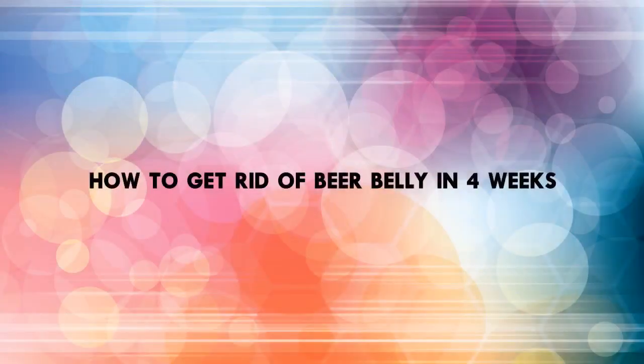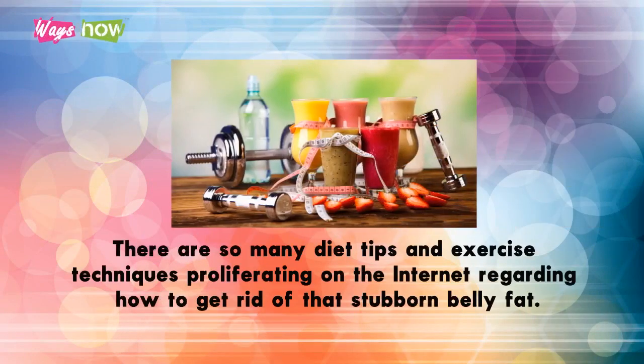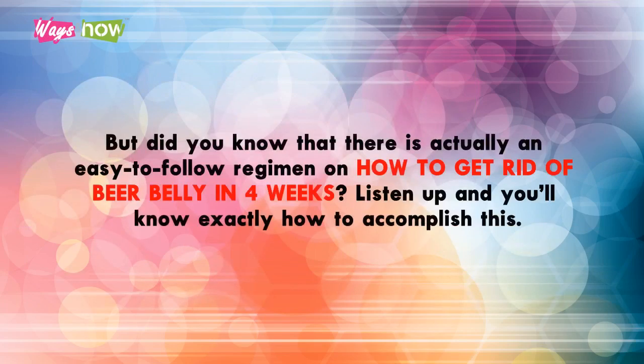How to get rid of beer belly in four weeks. There are so many diet tips and exercise techniques proliferating on the internet regarding how to get rid of that stubborn belly fat, but did you know there is actually an easy-to-follow regimen on how to get rid of beer belly in four weeks?